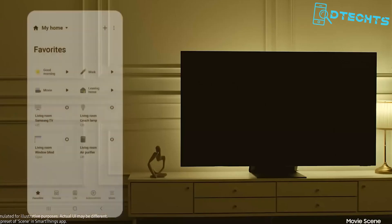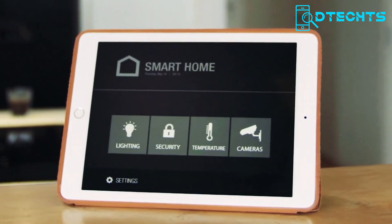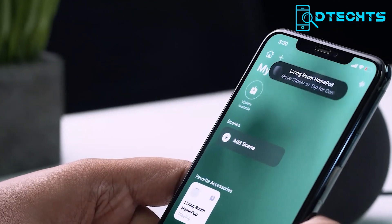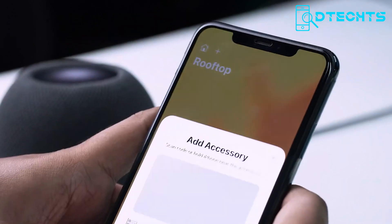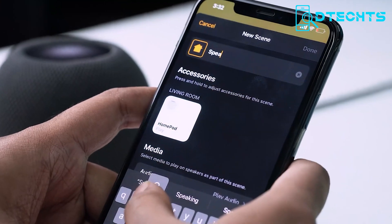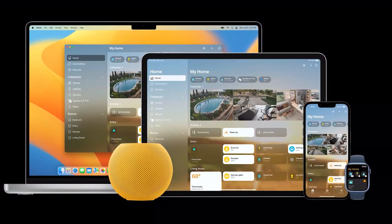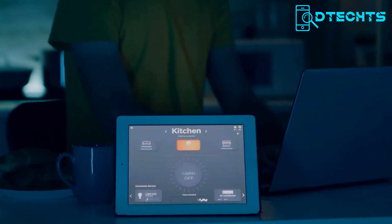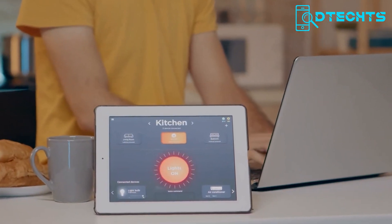So far we have talked about Samsung, Google, and other home automation systems, but what about automating your Apple ecosystem? Look no further than the Apple Home App, the ultimate home automation system that will let you control and automate your home effortlessly. The Home App connects a wide range of smart home devices from Apple, such as lights, thermostats, locks, and cameras, and brings them all together under a single control. With pre-installed Siri voice commands, you can control your devices using your voice, providing a hands-free and convenient experience.